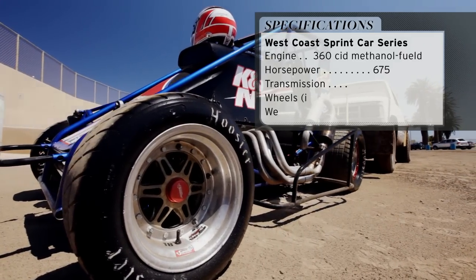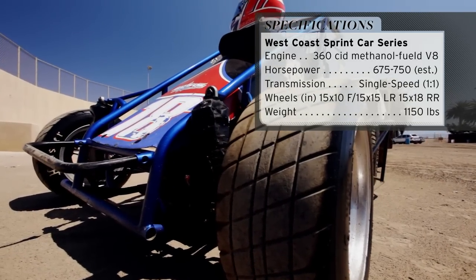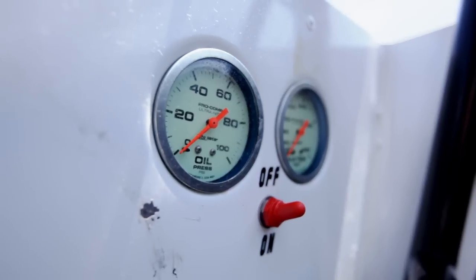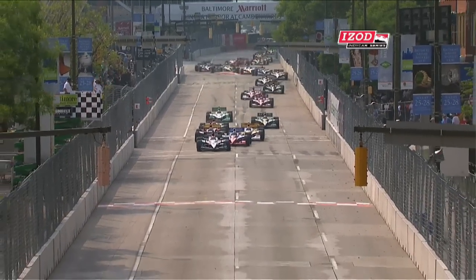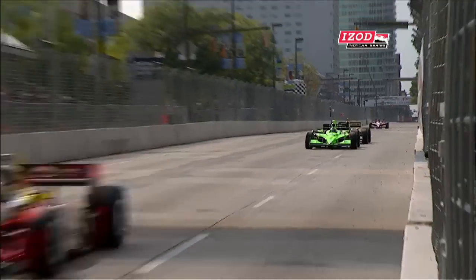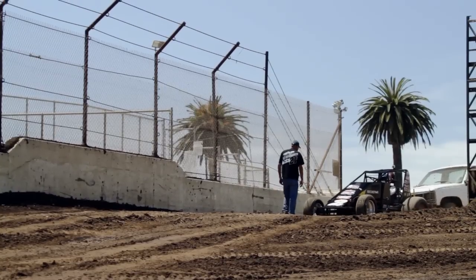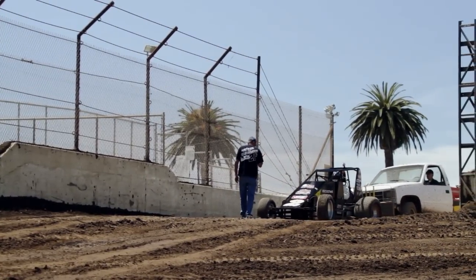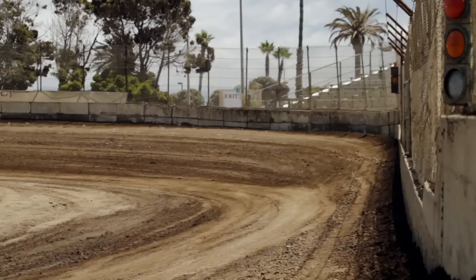Sprint cars are often around 650 horsepower, but you can get them as high as 800. What's crazy is these cars only weigh around 1,000 pounds, giving them one of the highest power-to-weight ratios of any car. A 230 mile per hour Indy car, for example, has about the same 650 ponies, but they weigh around 1,600 pounds. And let me tell you, an Indy car is, unsurprisingly, insanely fast. So how will this miniature missile of a sprint car perform when utilizing its mind-blowing speed on dirt?